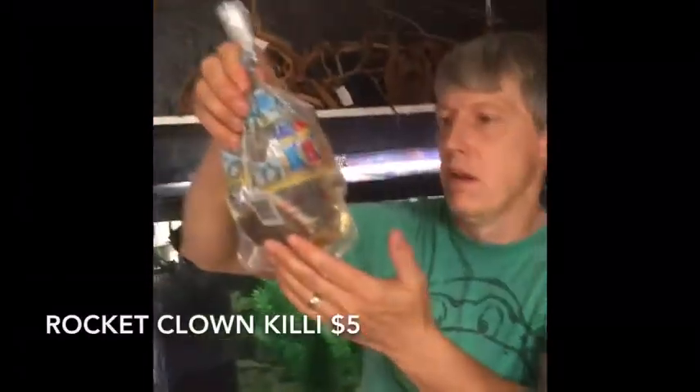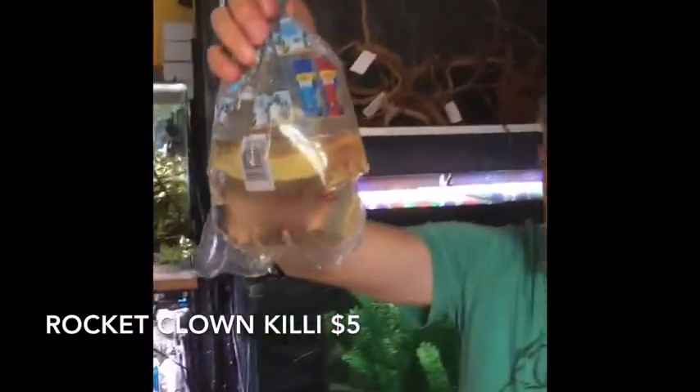These have been super hard to get lately, and some of these are tiny — but they're a small fish anyway. These are rocket clown killifish. You can tell the difference between the males and the females by the little spike on their tail; when they color up you can tell by the color too.